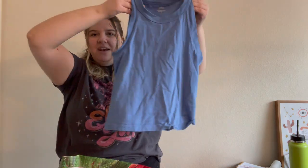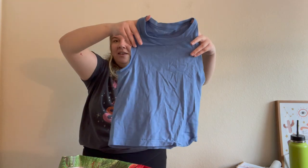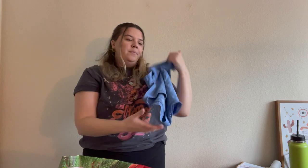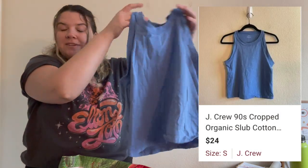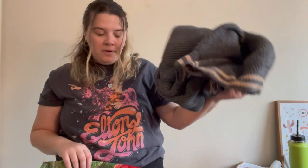Here is a J.Crew organic slub tank in a size small — I think it's called the '90s style or something. I just thought it was cute; if it was my size I would have kept it. I love this cut of tank top and it's relatively new — from spring 2022. It's not going to get me much but it is cute, and it's new, and it's J.Crew.